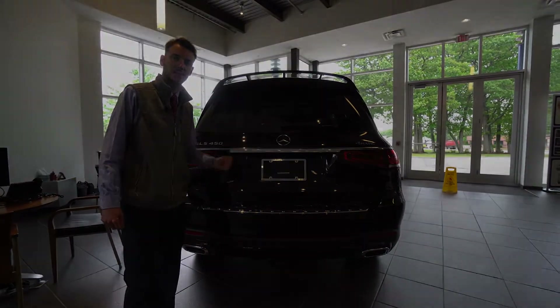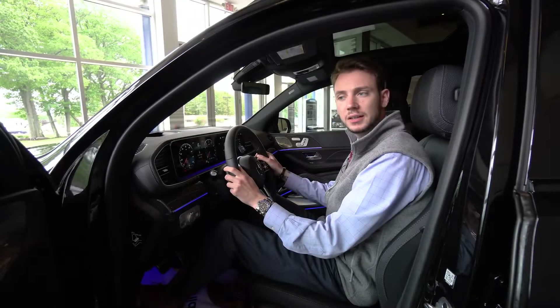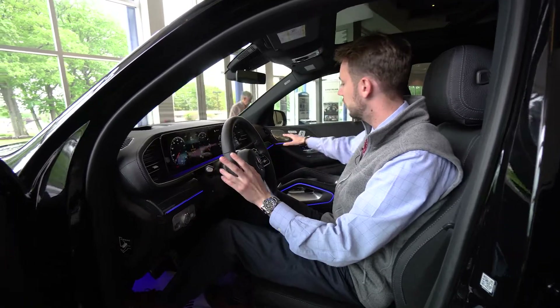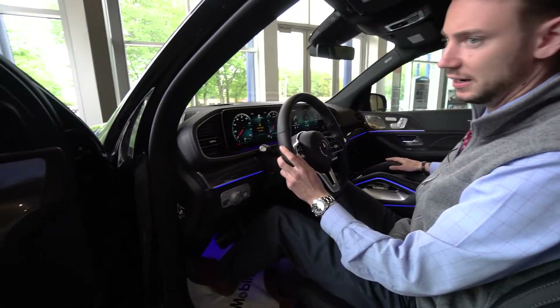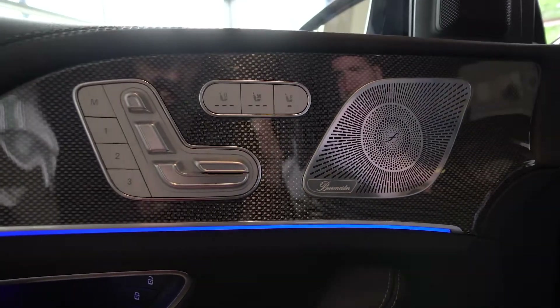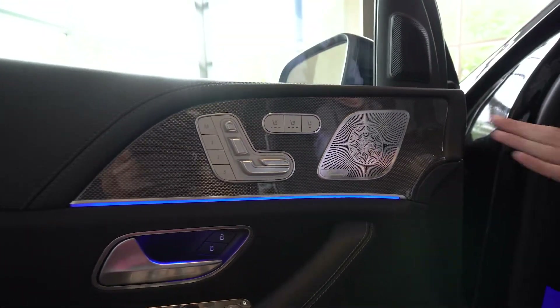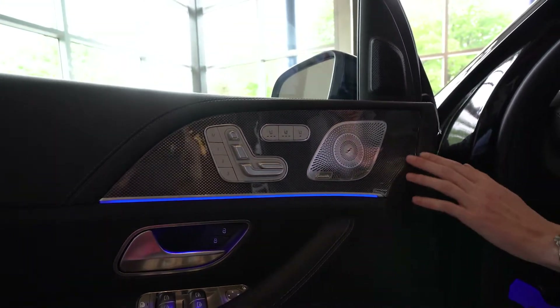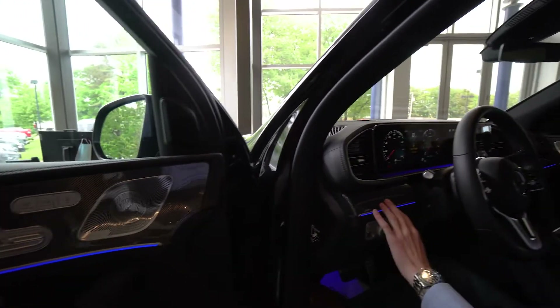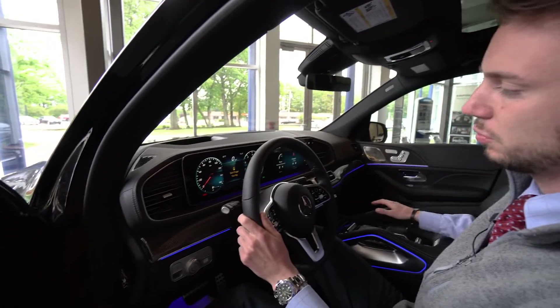Let's take a closer look at the interior. Inside the GLS we have two 12-inch displays, beautiful LED lighting, heated seats, ventilated seats, Burmester surround sound system, power and memory. You can see the metal weave trim — it's actually metal fibers woven together to create a very cool carbon-like effect across the door and our dashboard.